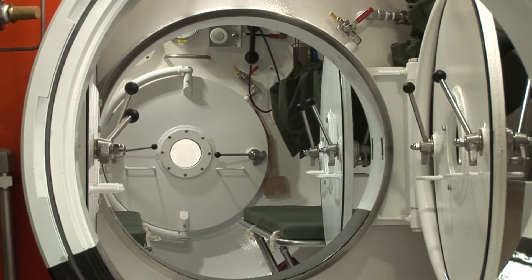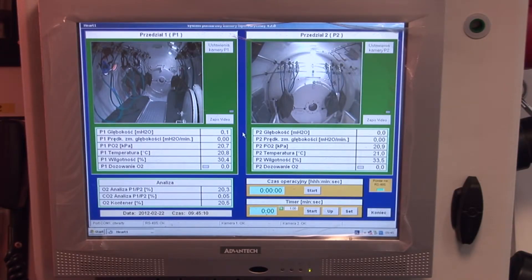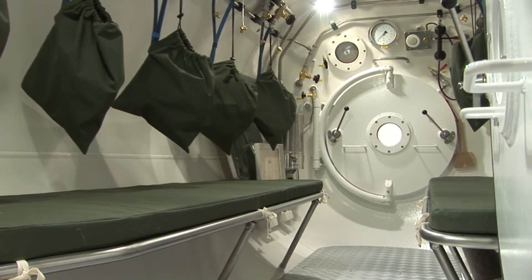Thanks to the chamber having a transfer compartment, there is an option for medical personnel transfer. Thanks to the fact that the compartment has its own independent service field, it is possible to simultaneously carry out two different hyperbaric or medical decompression procedures. The standard terminals located on the access doors allow for the attachment of transport chambers.